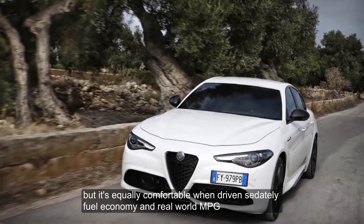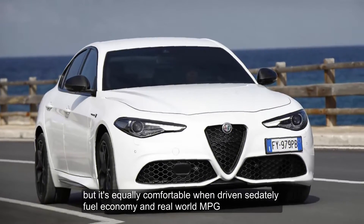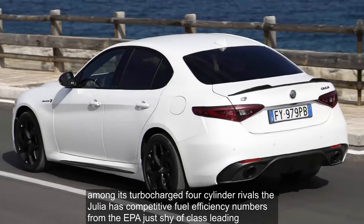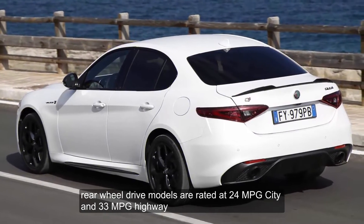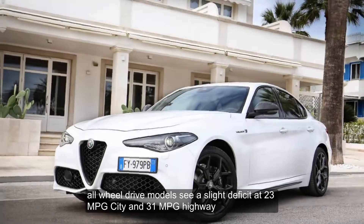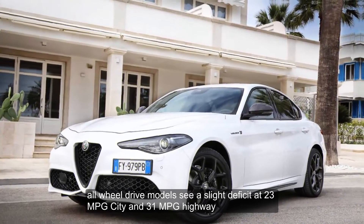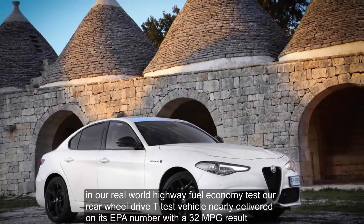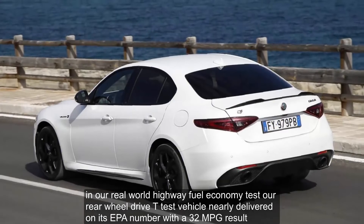It's easy to drive quickly and aggressively, but it's equally comfortable when driven sedately. Among its turbocharged four-cylinder rivals, the Giulia has competitive fuel efficiency numbers from the EPA, just shy of class-leading. Rear-wheel drive models are rated at 24 mpg city and 33 mpg highway. All-wheel drive models see a slight deficit at 23 mpg city and 31 mpg highway, but that's common in this class. In our real-world highway fuel economy test, our rear-wheel drive test vehicle nearly delivered on its EPA number with a 32 mpg result.